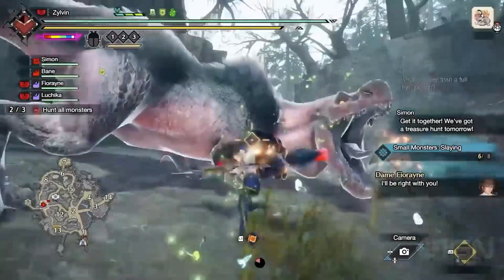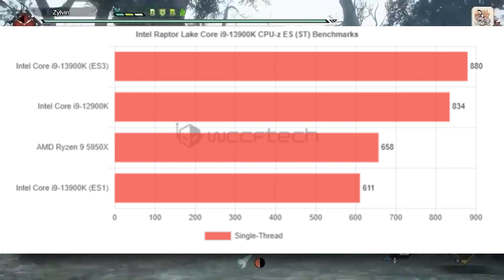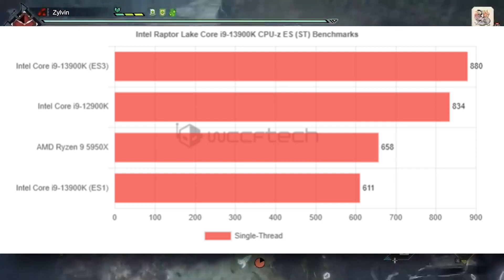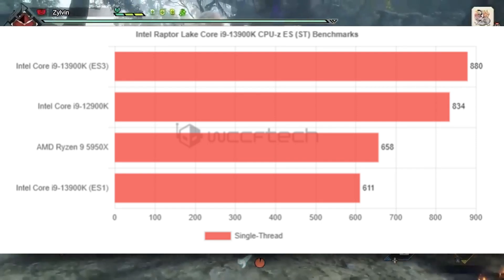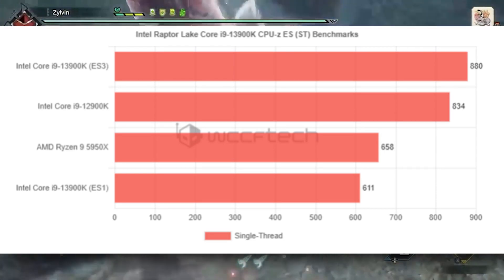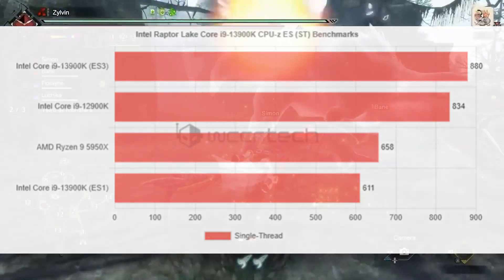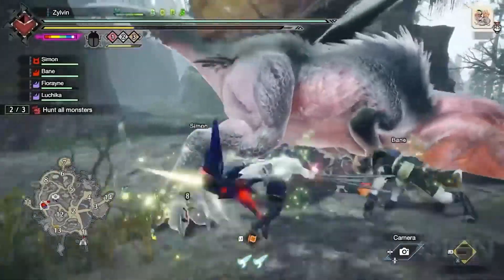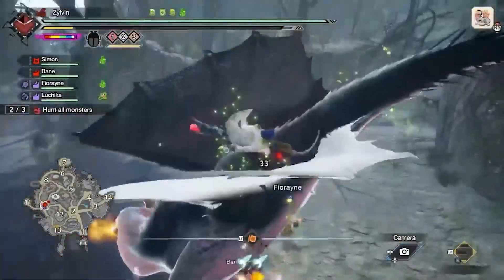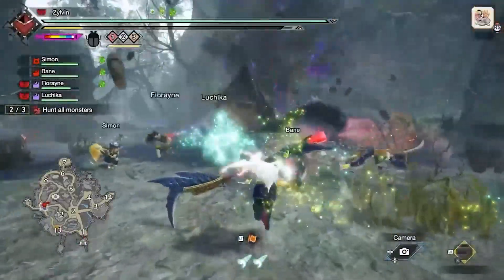In single-core performance benchmarks compared to the 12900K, we're only looking at a 7% increase, which is okay given it's the ES3 engineering sample — there's still room for improvement. The ES1 version actually fell behind the 12900K. Both versions, however, were faster than the Ryzen 9 5950X by around 35%, which is a huge difference.